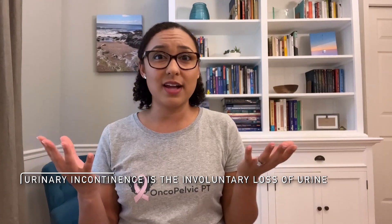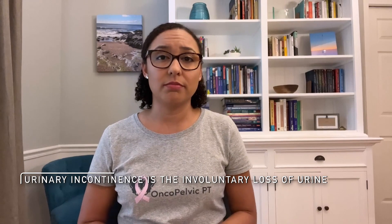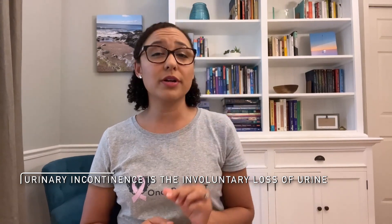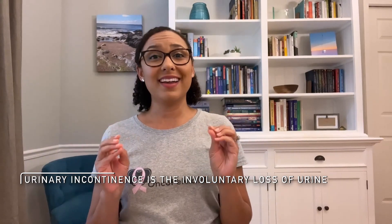First, let's start with the definition of urinary incontinence. This is the involuntary loss of urine. It could be a drop of urine that escapes or your whole bladder lets loose. Even if it's just a drop or two, that is still considered leakage if you didn't mean for it to happen.